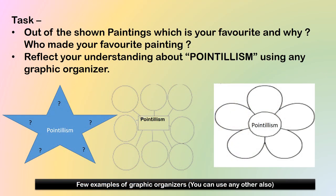You have all looked at some lovely paintings. Out of the shown paintings, which is your favorite and why? You also need to write who made your favorite painting — who was the artist. The second task is to reflect your understanding about pointillism using any graphic organizer. A few graphic organizers have been shown here, like a star, a mind map, or a flower, and you're free to use any other graphic organizer also.